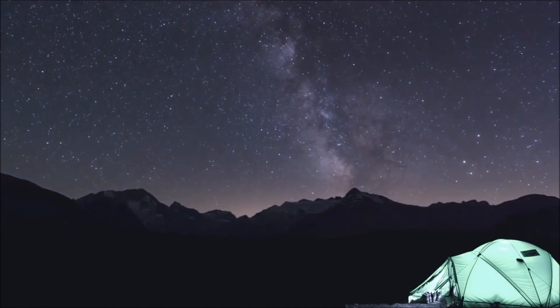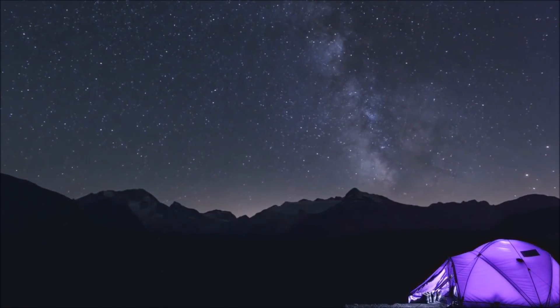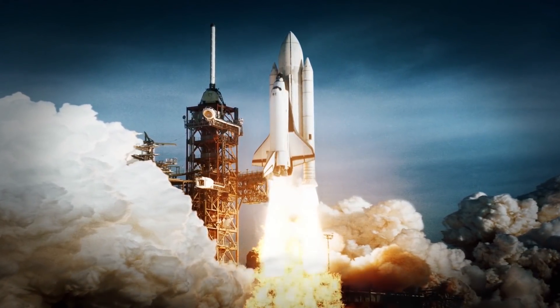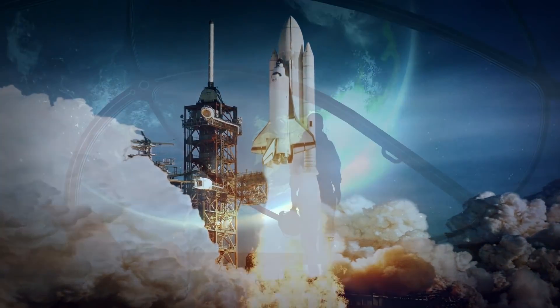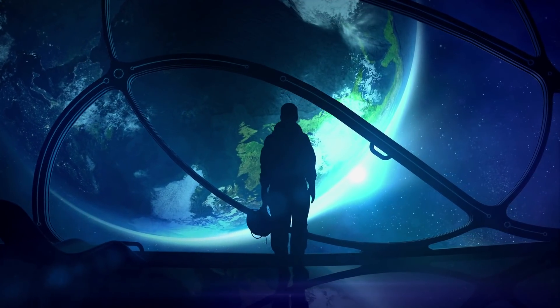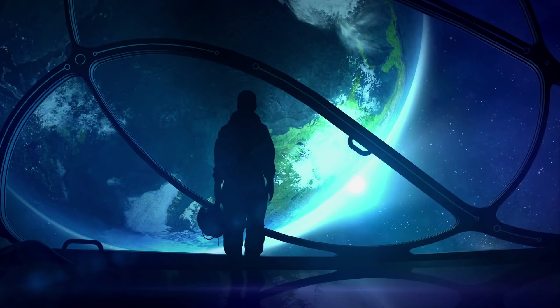What did you think of this look at Jupiter and all the recent things that the Juno probe discovered there? Do you think these discoveries will help us learn more about the biggest planet in our solar system? Do you think there is even more still to be discovered and uncovered there? Let us know in the comments below, and we'll see you next time on the channel!